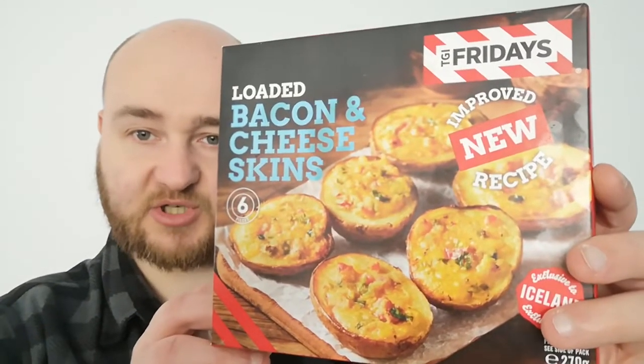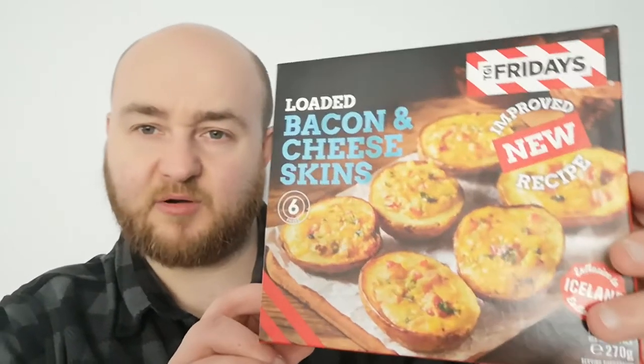I guess I should show you them. So that's what they look like on the box — six wee totty skins sitting on what looks like parchment paper on top of a chopping board. And here's how they look on the plate. Not far off — not going to lie, they look about the same.